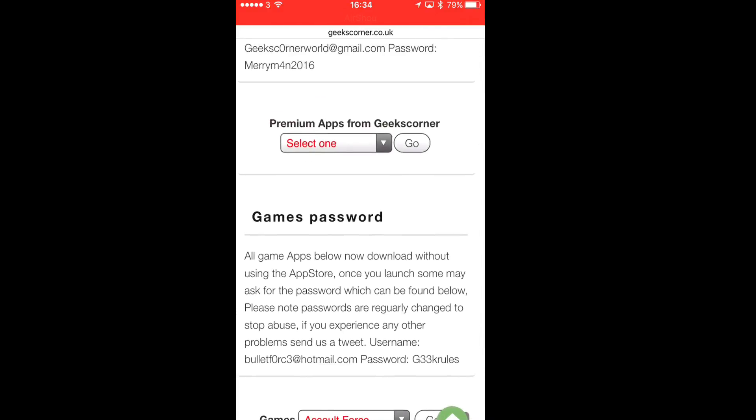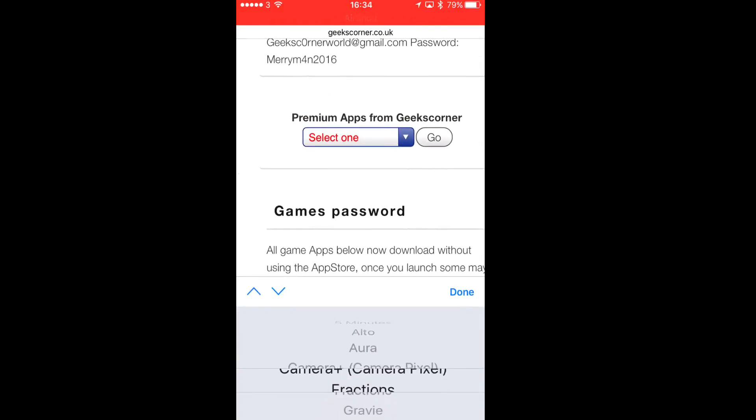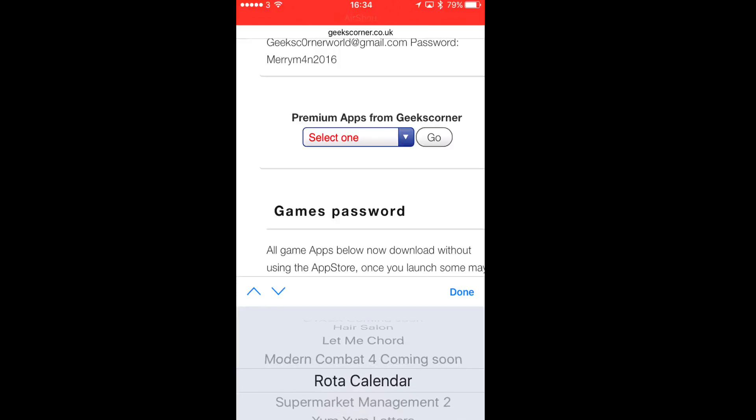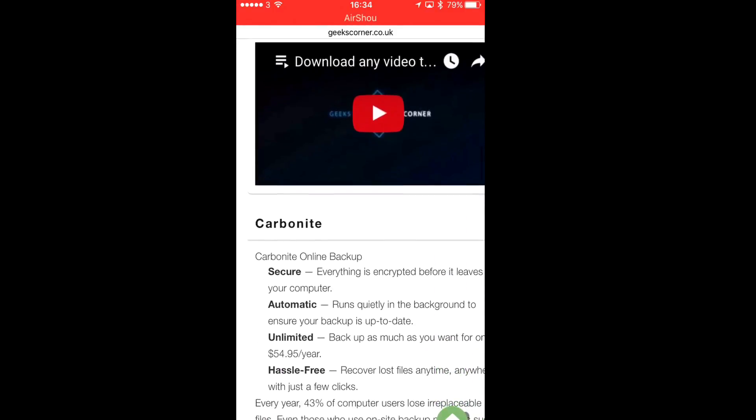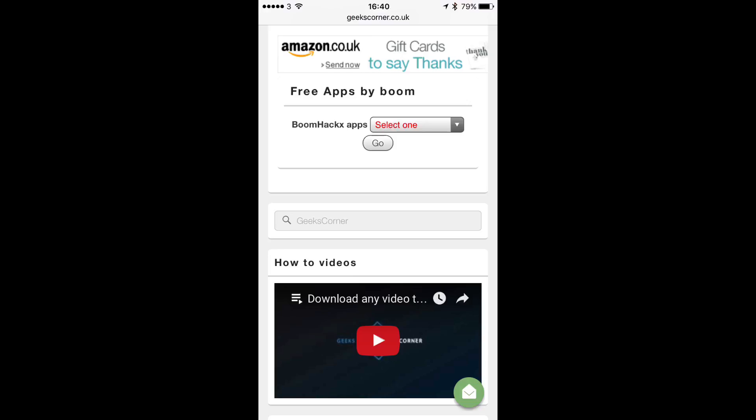There are some games and some other apps as well, and it's got the username and password on there. So when you launch the app, some of these apps will actually ask for your username and password — you just put it in and it's done. So there's no need to change anything from the app store.